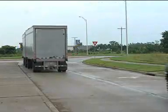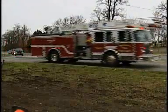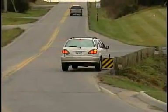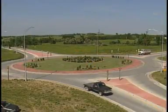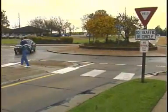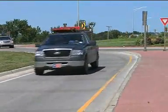Stay to the right of the central island, keep moving, and travel counterclockwise. If an emergency vehicle approaches from behind or at an entrance, drive to your exit and pass the splitter island before pulling to the right. When exiting, signal your intention using your right turn signal, watch for and yield to pedestrians at the crosswalk on the exit leg, and maintain a slow speed as you exit, accelerating when you are beyond the splitter island.